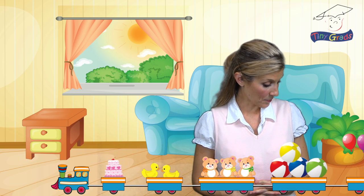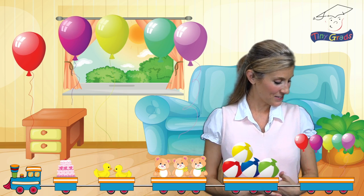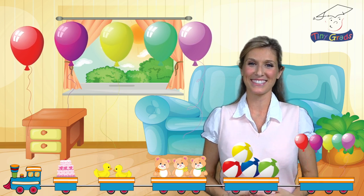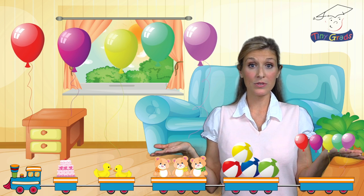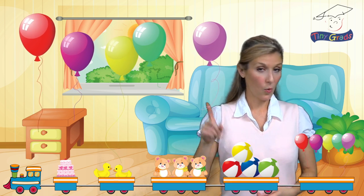Here they come. They're balloons. Oh, Tiny Train, you brought balloons. I love balloons. How many balloons did he bring? Let's count and find out. One,